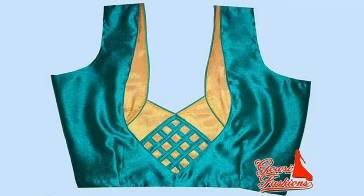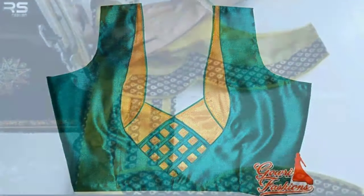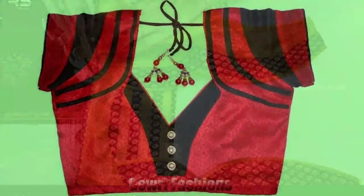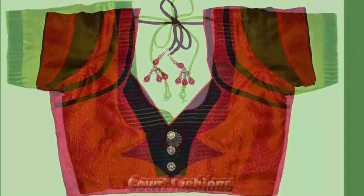While the old school designs always focused on the front neck, modern blouses emphasize more on the back necks. The back is the most visible part of the blouse and is the ideal spot for playing around with designs. Here are some of the latest blouse designs you can expect from the new pattern blouse back neck designs.